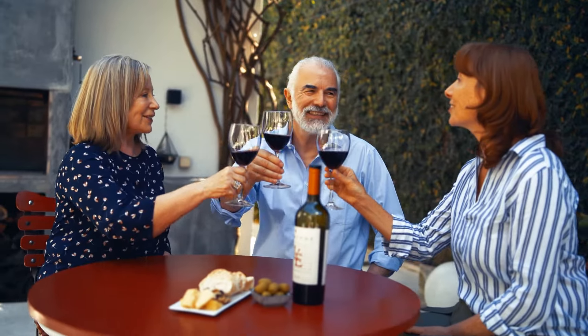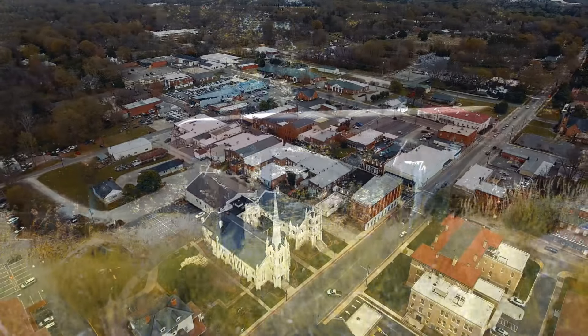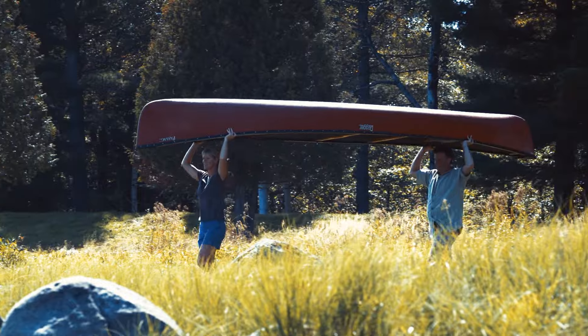Enjoy easy access to all the culture, fun, and excitement Charlotte has to offer, but with the benefit of York's lower taxes, charming downtown, and serene lake living.